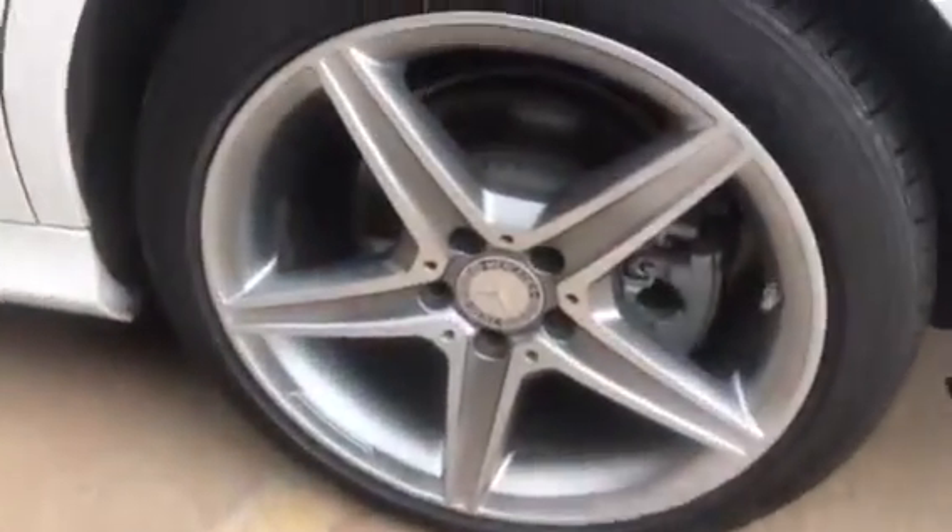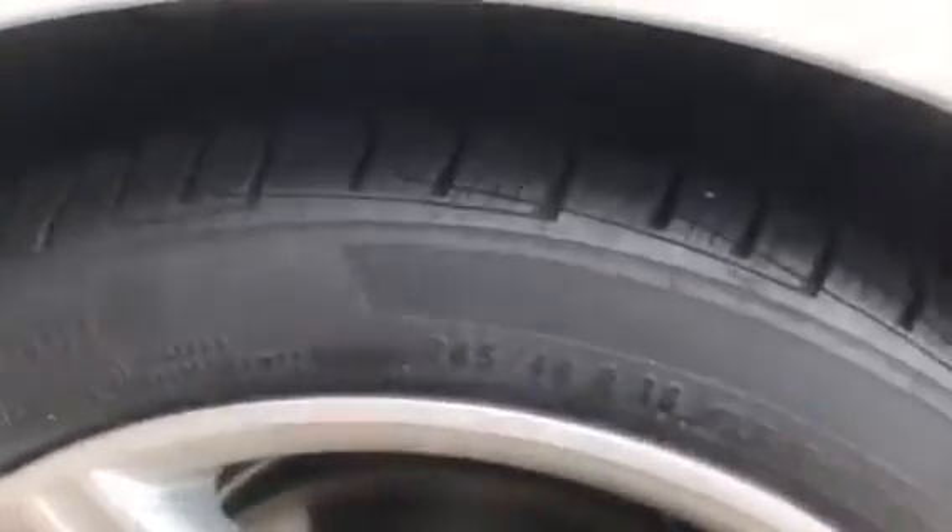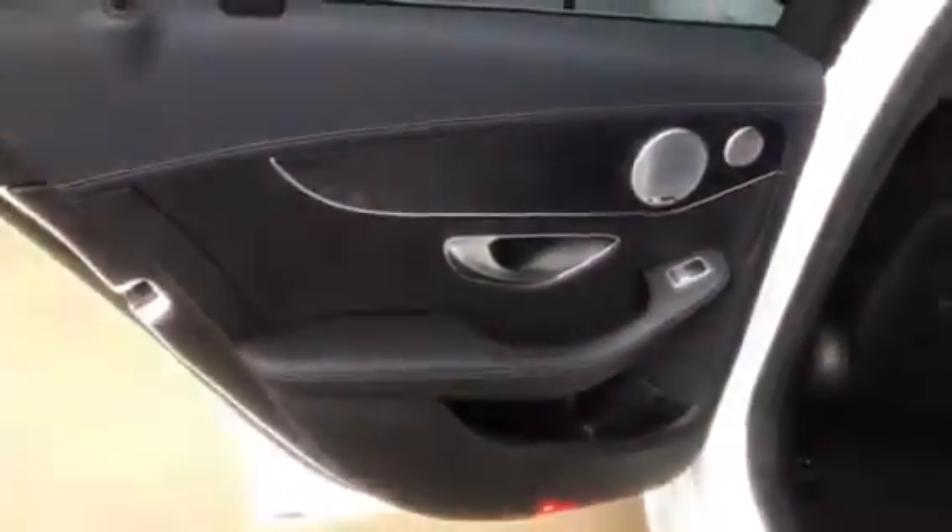The wheels and tires are in great shape as you can see, and in the back the seat condition and trim everything is in excellent condition. You have your panoramic roof up at the top.